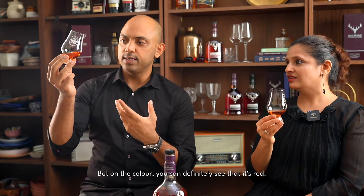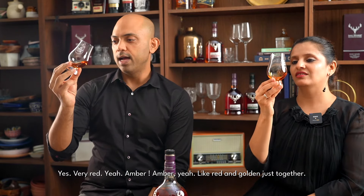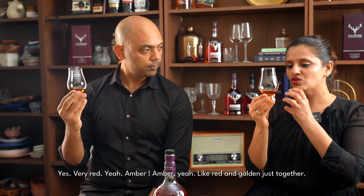On the colour, you can definitely see that red — very red, amber. Like red and golden just together.